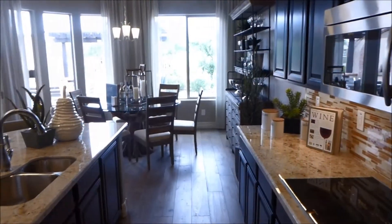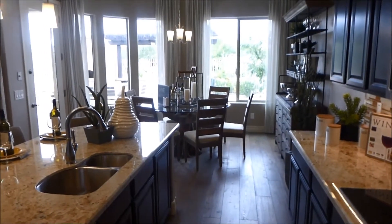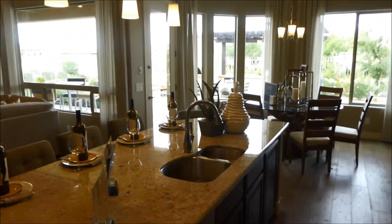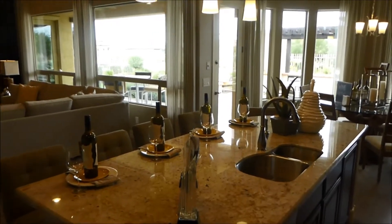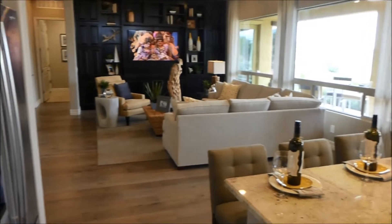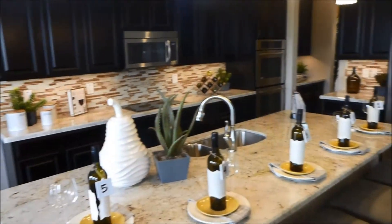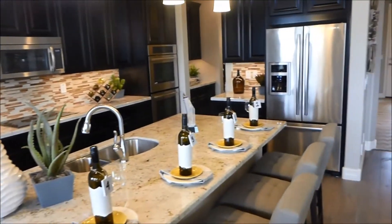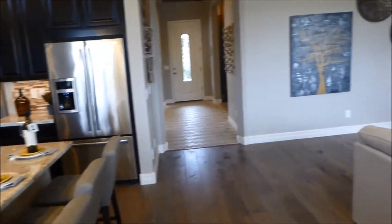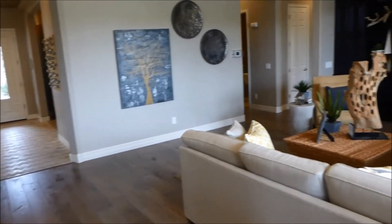In here we have a pantry and some more shelving. This is a walkway right to the formal dining room. Another view of the kitchen, the large kitchen island, dining room straight ahead. You can really feel the open concept that this gives you, and that's the front door right there to really get you a grasp of it.